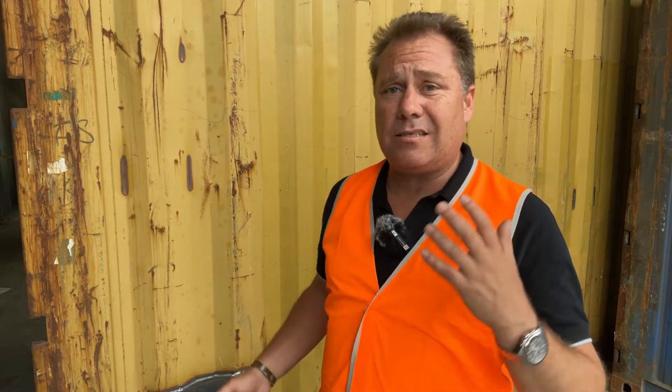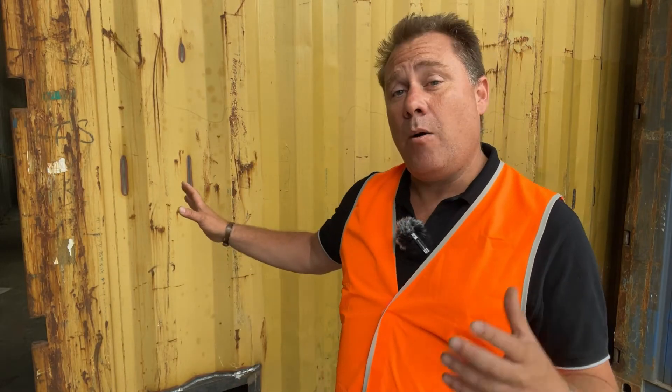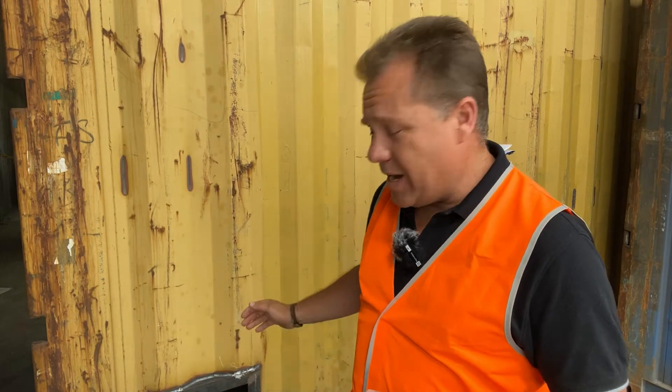Now you might be looking at this container thinking, oh my goodness, it's got dents and scrapes — what a mess. But the reality is this container is going to be turned into a fantastic custom color painted workshop with a roller door and ventilation lighting. It looks a bit rough right now, but on the inside we're cutting holes, we're welding, we're tagging, which is messing up the paint anyway.